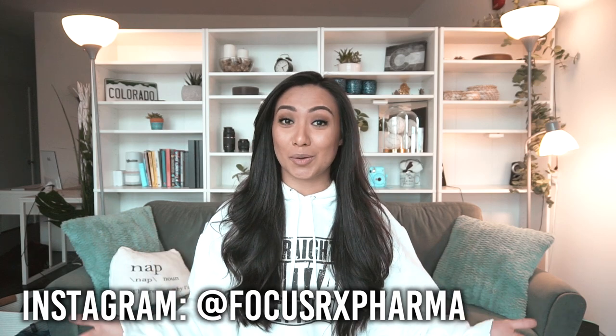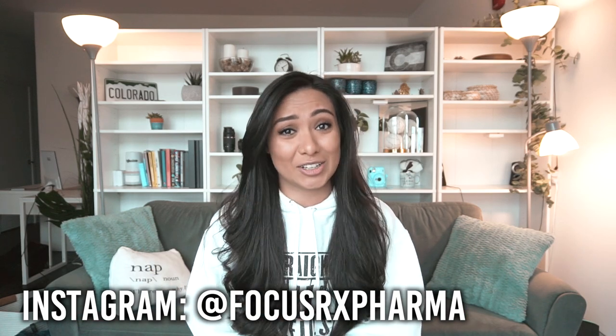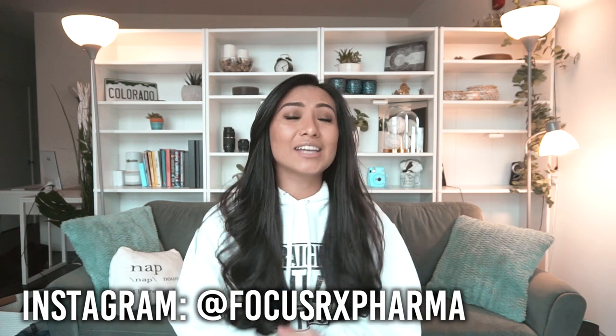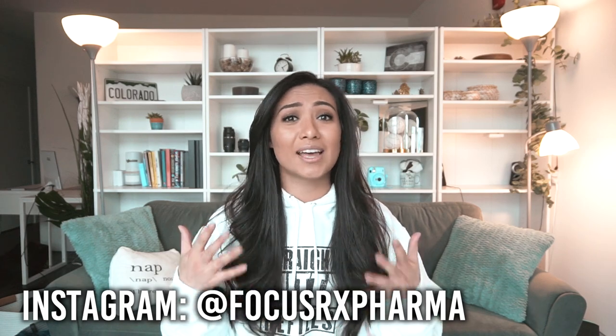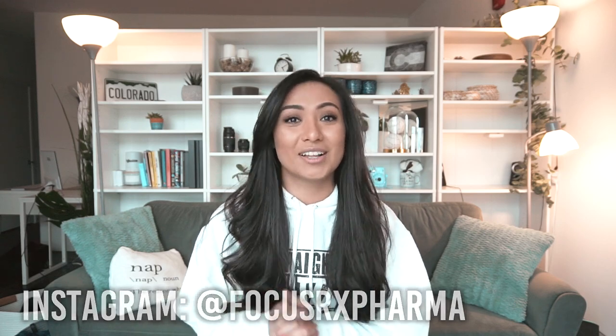Hello, hello people! Happy Tuesday! Welcome back to the channel. If you guys are new around here, thank you so much for watching. My name is Divyanka and I'm a doctor of pharmacy here in the US. On this channel, I strive to provide resources and tips for both you and I to live our best and most productive life.